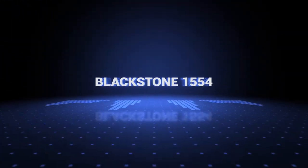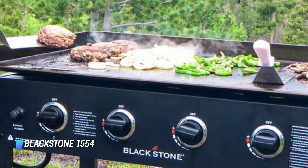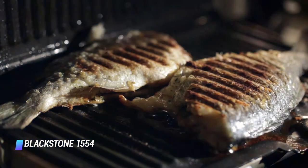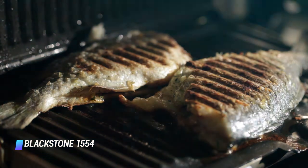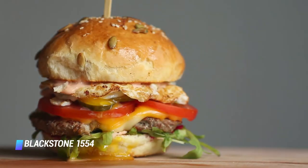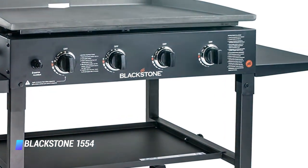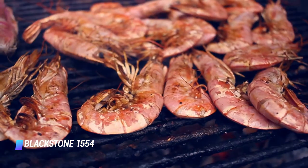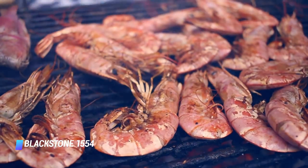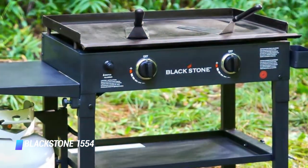At number 7, the Blackstone 1554. Flat top gas grills help preserve juices when cooking meat and serve as the ultimate tool for making brunch. This flat top grill from Blackstone has a removable 36-inch flat top griddle, so you can cook anything from veggies and hash browns to eggs and pancakes, or use it for hamburgers, chicken, and steak. Four independently controlled 15,000 BTU stainless steel burners allow you to cook different types of food simultaneously. The grill also has two convenient side shelves, an integrated grease management system, and roller wheels.